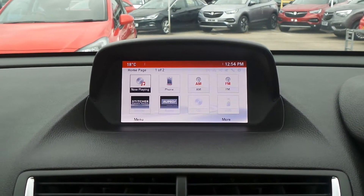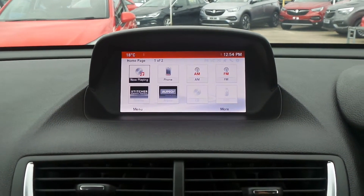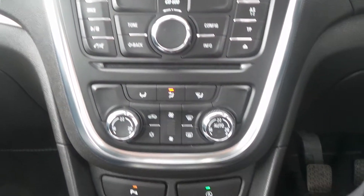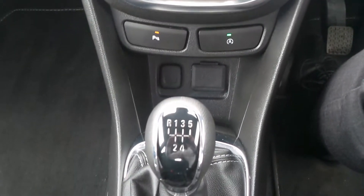Moving to the interior, it features Bluetooth connectivity, also a DAB radio, USB input and CD player. It has dual zone climate control, automatic start-stop as well as traction control and a 5 speed manual gearbox.